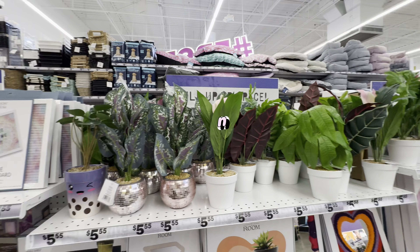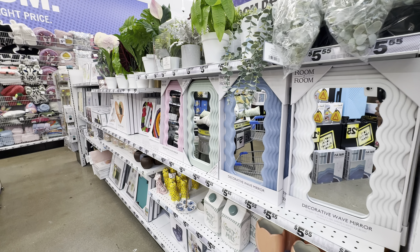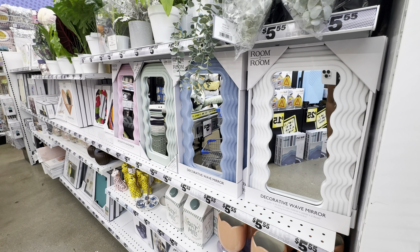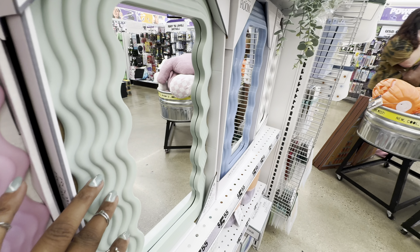Let's see what's going on back here in room decor if they've added anything new. They have out their newest wavy mirrors, and these wavy mirrors come in four colors. Two of the colors are glittery — the pink mirror is glittery as well as the blue mirror. If you're looking for a matte finish, they have the sage green.